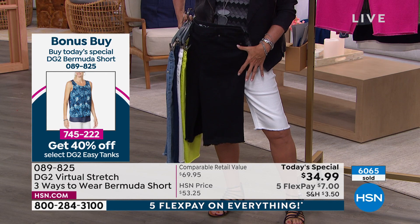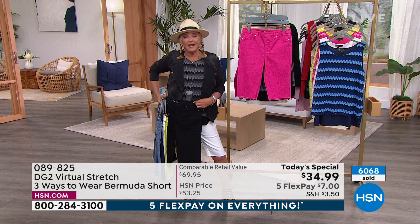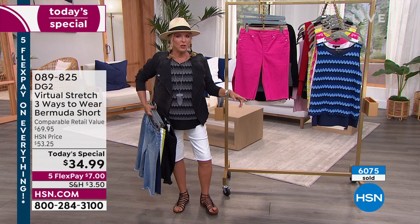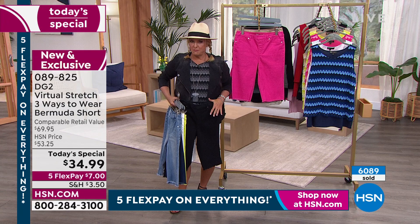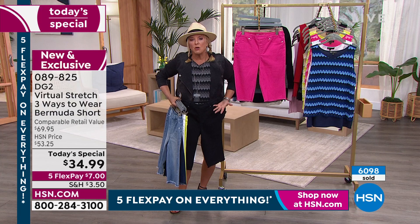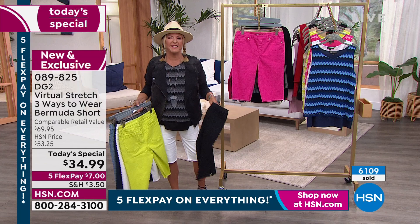We've now sold over 6,000 — and when my friends ask if that's in a month, I laugh. No, that's in an hour and 15 minutes. I always say launch with Diane at midnight: get your color, your length, and your size. Do not wait. As the day goes on, we start getting broken sizes — petite large isn't available anymore. Order tonight, you're good to go.